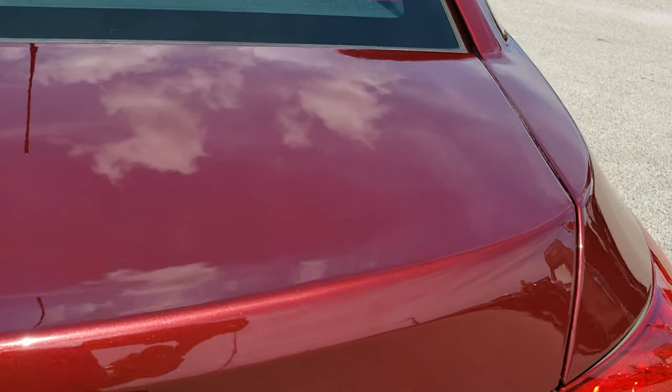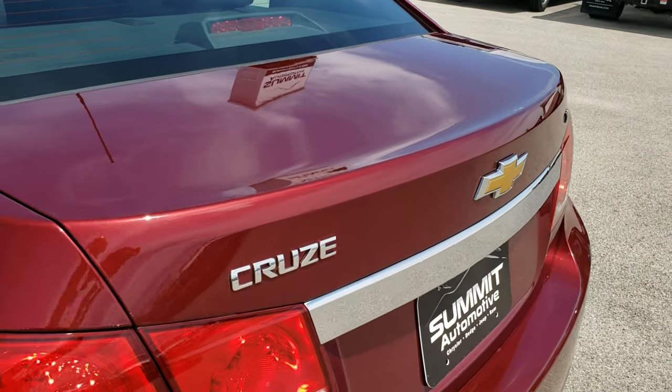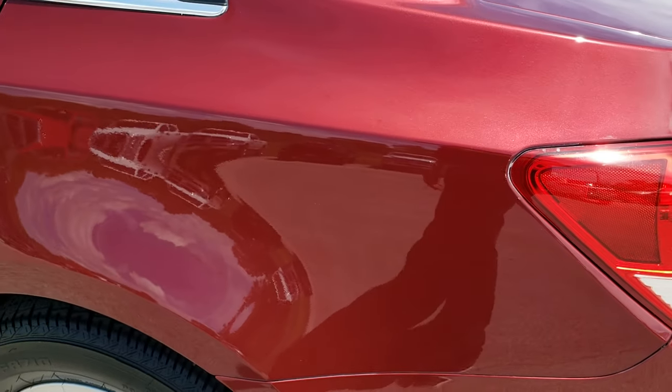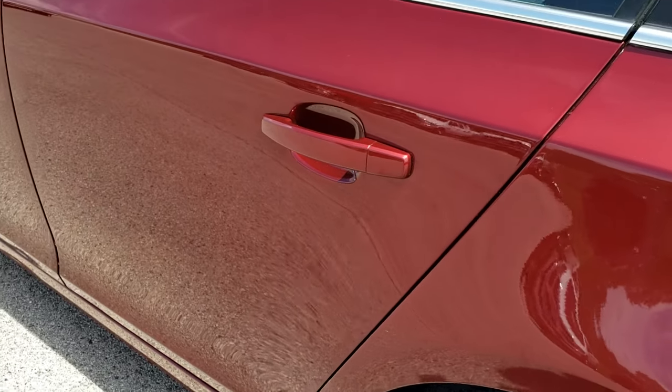Didn't see any dents on that. We'll unlock it to take a look inside in a second. Down this side of the vehicle, just as clean as the passenger side. The back rim, no scuffs or scrapes on that, and down the rest of the side, very clean.